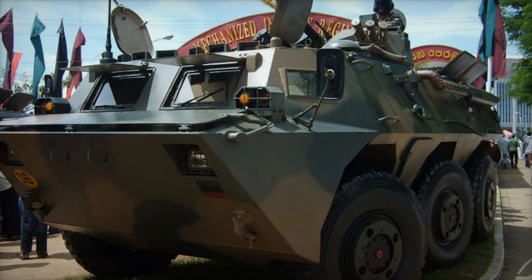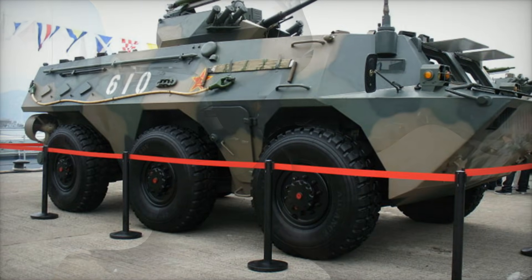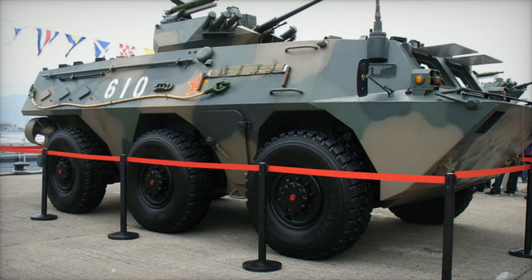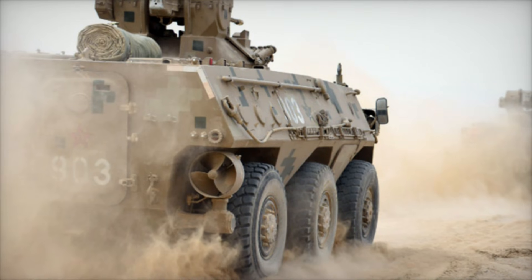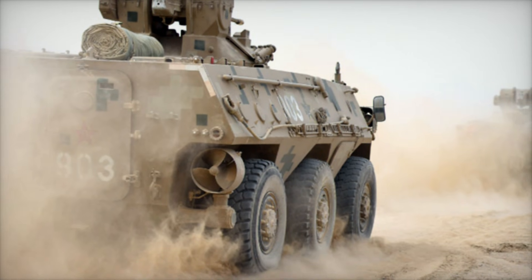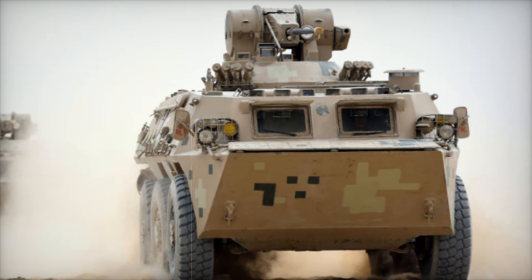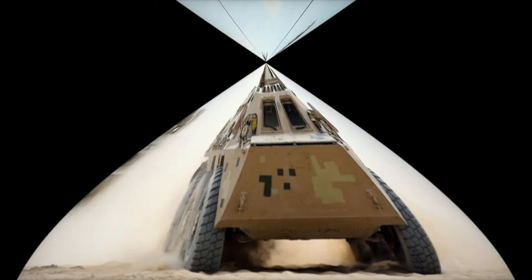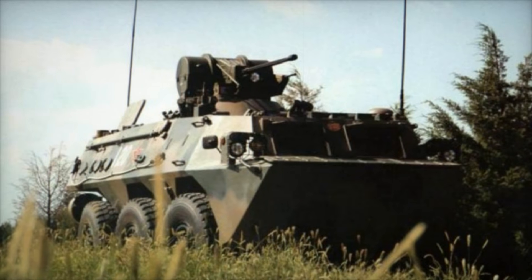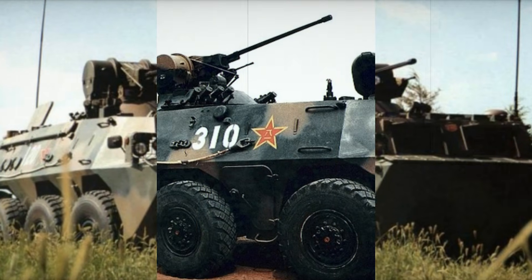But there's something even more remarkable about the WZ-551: its amphibious capability. The WZ-551 isn't just limited to land travel — it can cross rivers and small bodies of water with ease, thanks to water jets mounted on the rear. Picture a battlefield where water obstacles stand between soldiers and their objectives. While many vehicles would be stranded, the WZ-551 simply glides across the water to continue its mission.